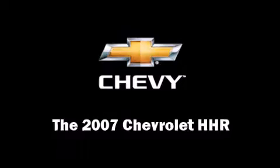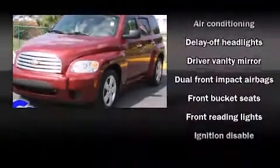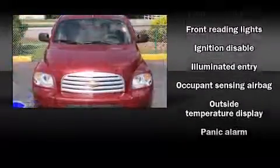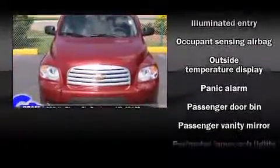The 2007 Chevrolet HHR. With just over 35,000 miles on the odometer, this four-door sport utility vehicle prioritizes comfort, safety, and convenience.